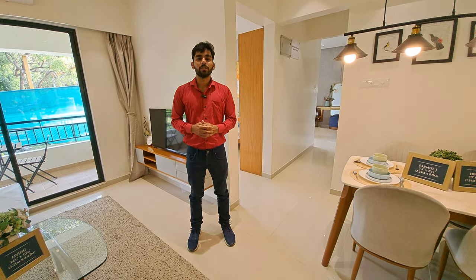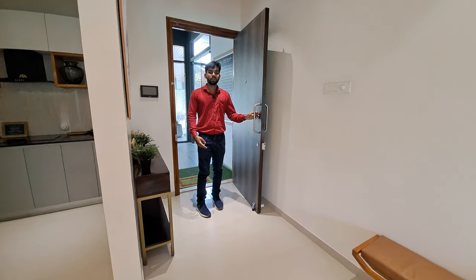Welcome to MG Global Properties. Today we are at the Matheran location and I am going to show you a luxurious 2 BHK unit whose carpet area is 720 square feet.